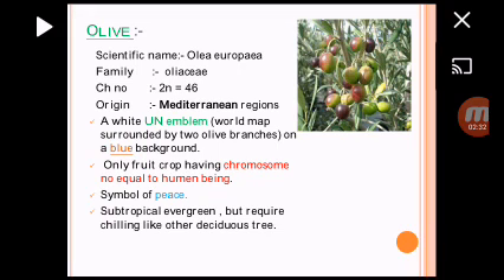Other one is Olive — Olea europea, belong to the family Oleaceae. 2N is equal to 46. This fruit is also considered under the UN emblem, and it is the only fruit crop with chromosome number equal to that of human beings, which is 46. Olive is a symbol of peace. This is a subtropical evergreen fruit but requires some chilling requirement, unlike other deciduous temperate trees.